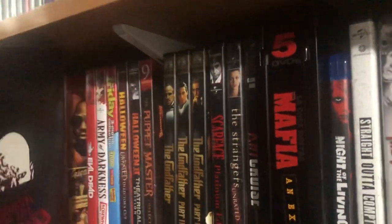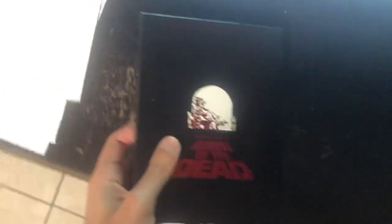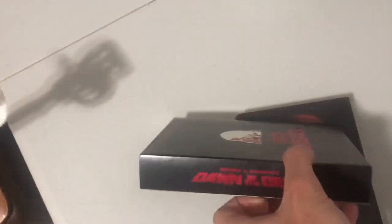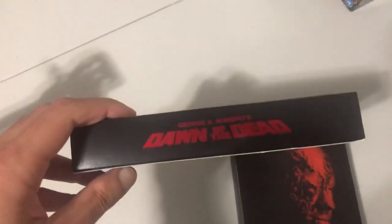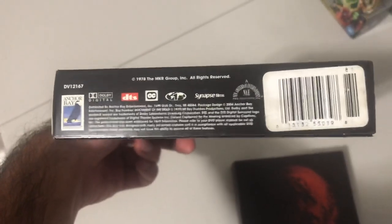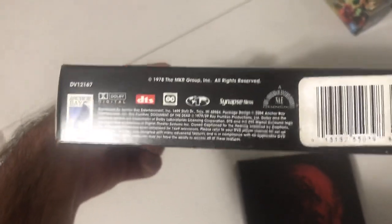First off we have Dawn of the Dead. Now Dawn of the Dead is a really interesting movie, at least to me. I got the Ultimate Edition, which comes in a sleeve case. It's George A. Romero's Dawn of the Dead. On the front you have a zombie, and at the bottom you have all the info. This was 1978.